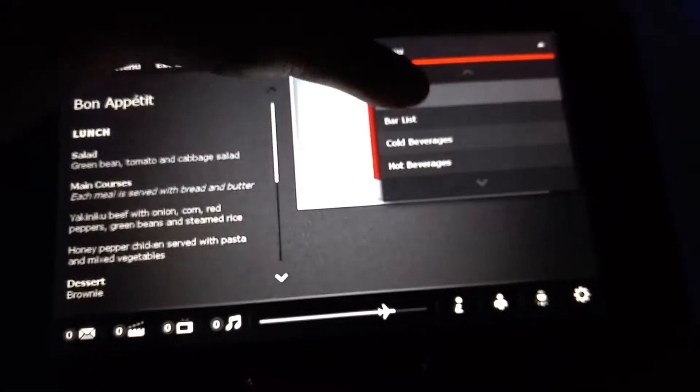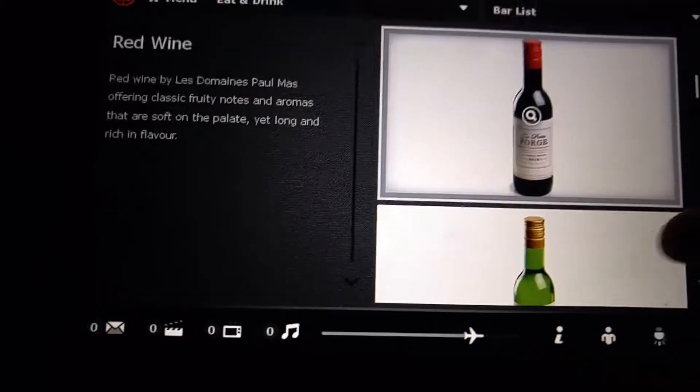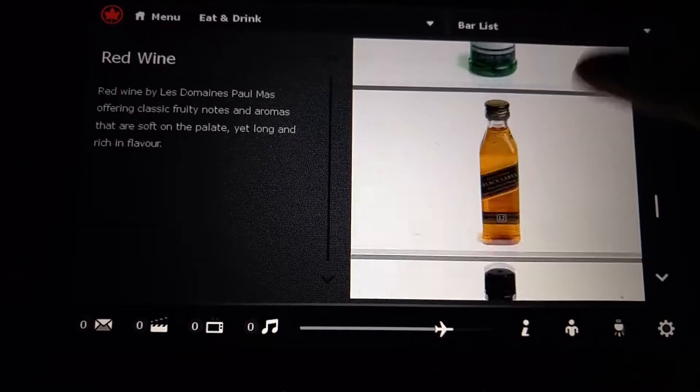This is the menu. Let's look at the bar list. So I'm not an adult yet, but if you guys are an adult seeing this, you guys can see the beer selection. I don't even know about this thing, so I'm just going to get a Coke and stuff like that.